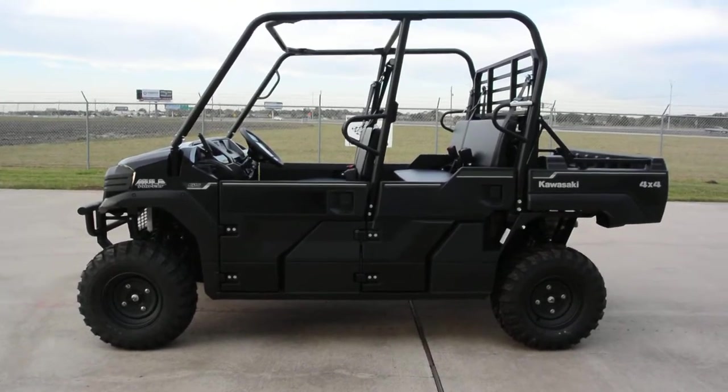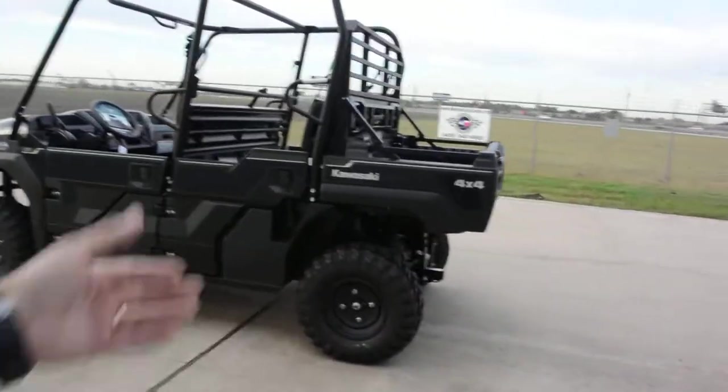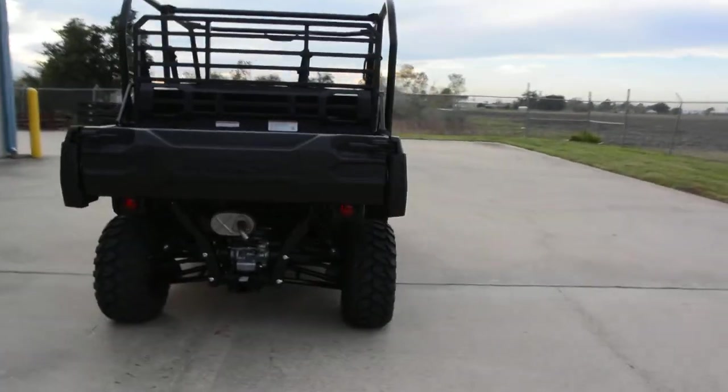This is a very popular machine — we do a lot of accessorizing on these: lift kits, wheels, tires, tops, that kind of thing. This one doesn't come with the top or the fancy wheels, so if you're going to take them off and change them anyway, this is a really good unit to start with.